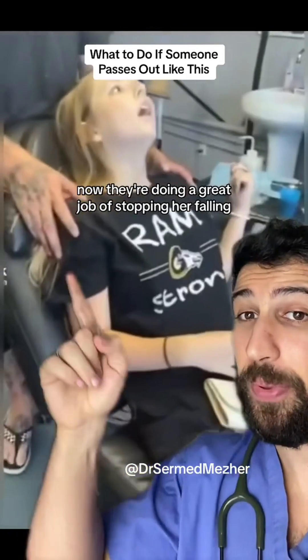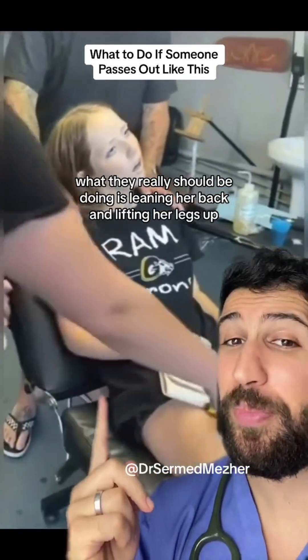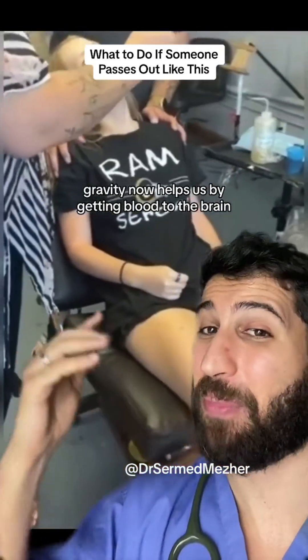Now they're doing a great job of stopping her from falling, but she's in an adjustable chair. What they really should be doing is leaning her back and lifting her legs up — that way gravity now helps us by getting blood to the brain.